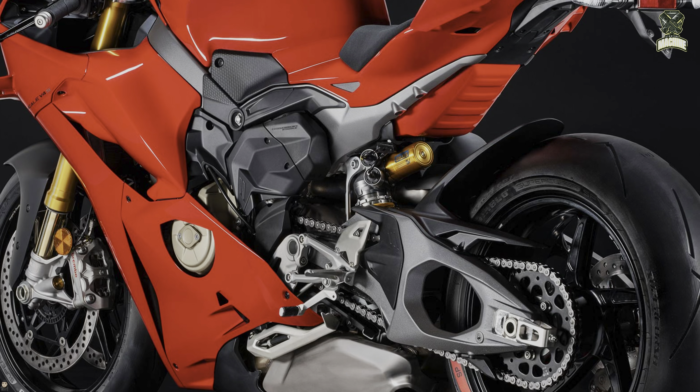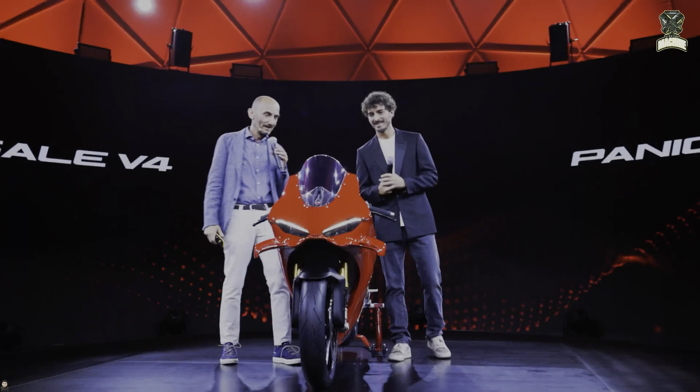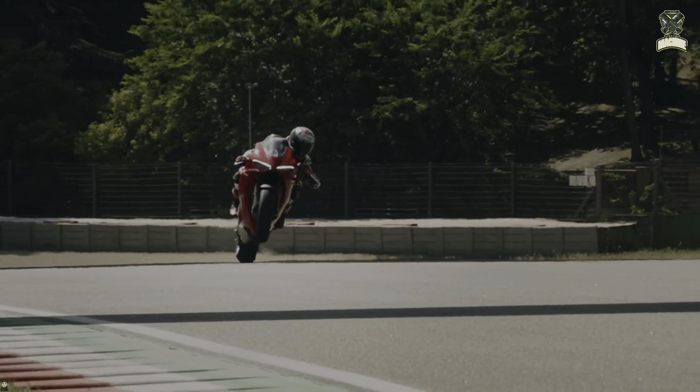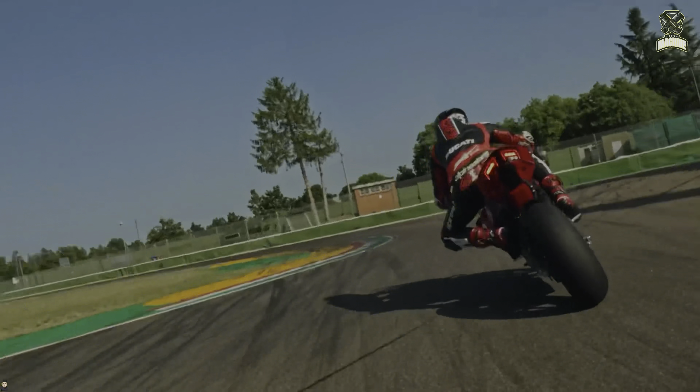On the side, the air exhaust hole from the radiator is made wider so that it is more optimal. What's unique is that the design of the headlights and fairing is inspired by the legendary Ducati 916.